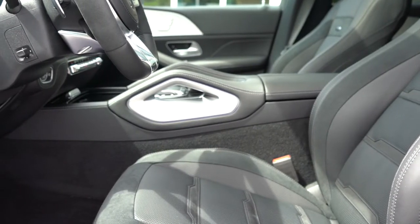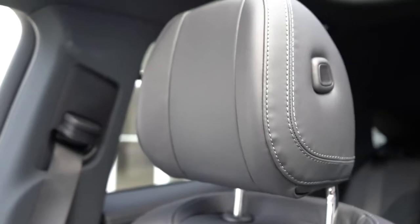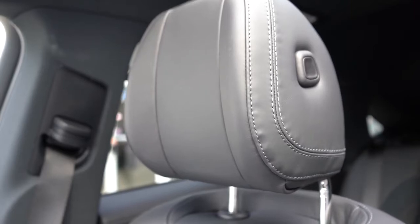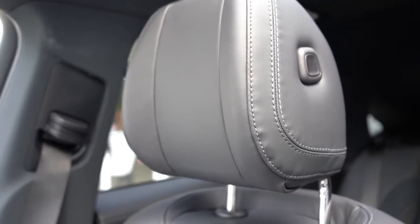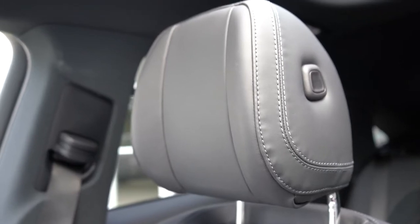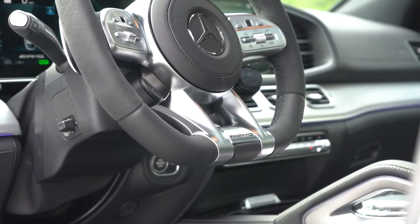We have the AMG suede-leather combination today and the seats are perfectly comfortable. The headrests are like pillows — absolutely amazing. Mercedes consistently delivers some of the best headrests in the business, as expected from a luxury manufacturer.